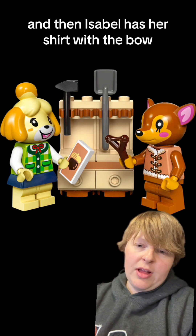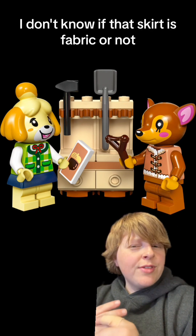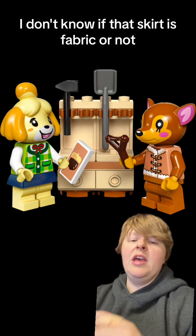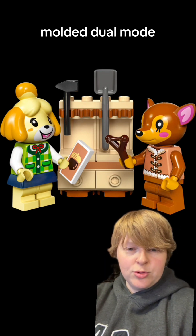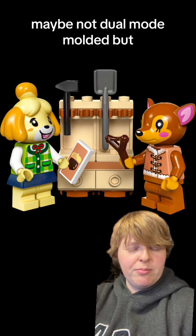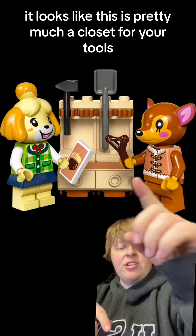Isabelle has her shirt with a bow and a little skirt. I don't know if that skirt is fabric or not. The heads are molded — dual mold, maybe not dual mold, but molded either way. It looks like this is pretty much a workbench for your tools.